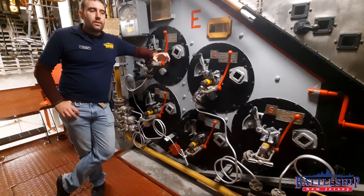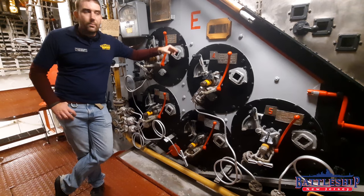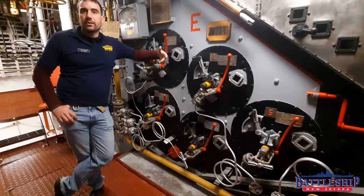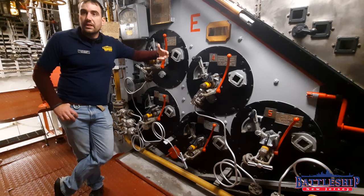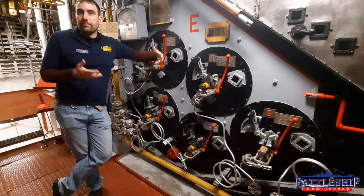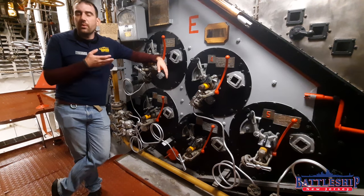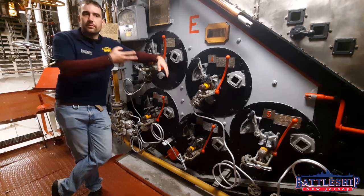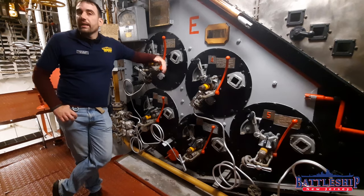Nuclear reactors are very similar to the Iowa's boilers. We burn fuel to create steam, and steam is what runs everything on the ship. A nuclear reactor uses fissionable material to boil water to create steam. So the engineering systems on this ship would be fairly similar if you just pulled out the boilers and dropped in nuclear reactors, if it were that simple.